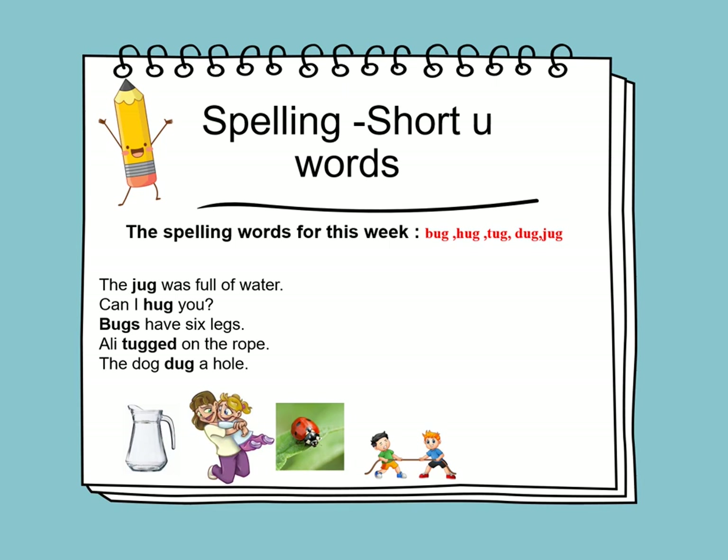The jug is full of water. Can I hug you? Bugs have six legs. Ali tugged on the rope. The dog dug a hole.